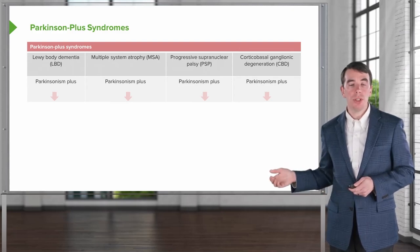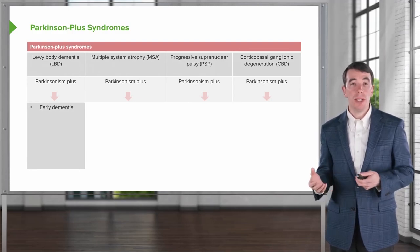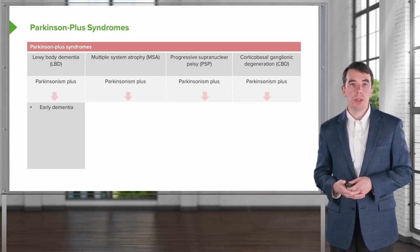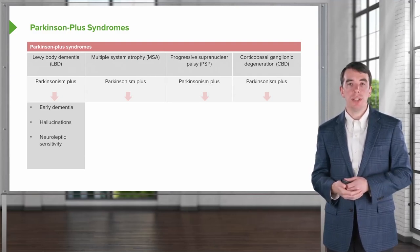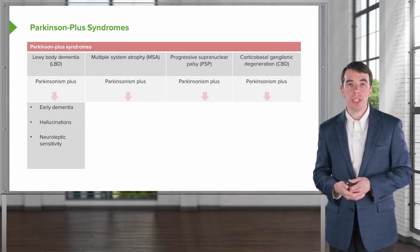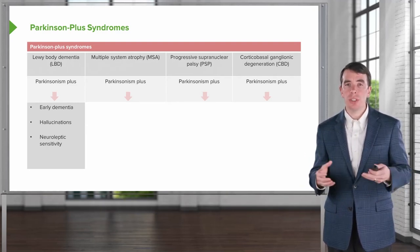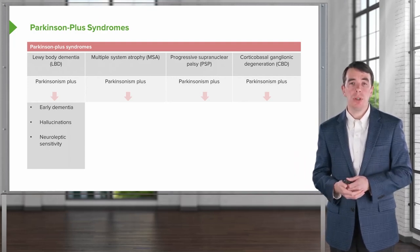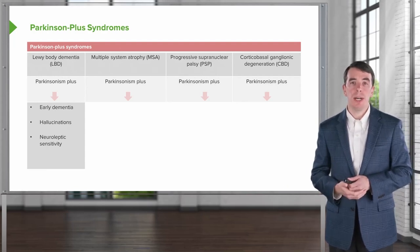With Lewy body dementia, we see early dementia as a prominent feature. Dementia begins within one year of the development of Parkinsonian symptoms. We can also see hallucinations in these patients, and neuroleptic sensitivity is common. These patients will develop severe sensitivity and become agitated and confused, possibly requiring hospitalization following initiation of neuroleptics. Those features are supportive of a diagnosis of Lewy body dementia.